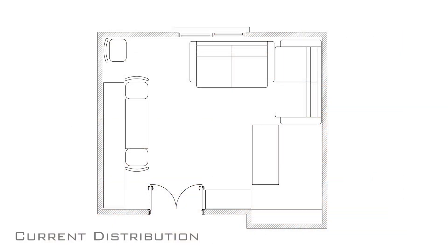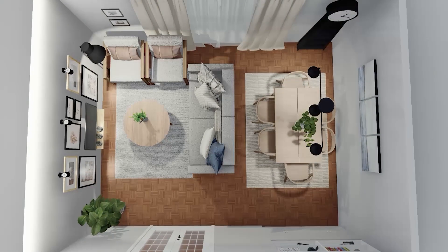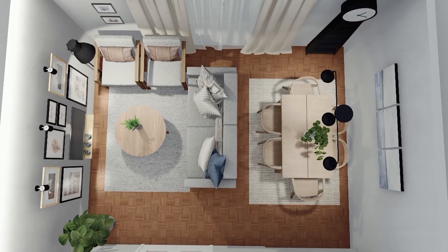One of the signatures of the Studio McGee style is the square shape of the layout. So changing the current distribution for a more coherent one, we will see the space that we have available and all the pieces of furniture that we are going to incorporate.